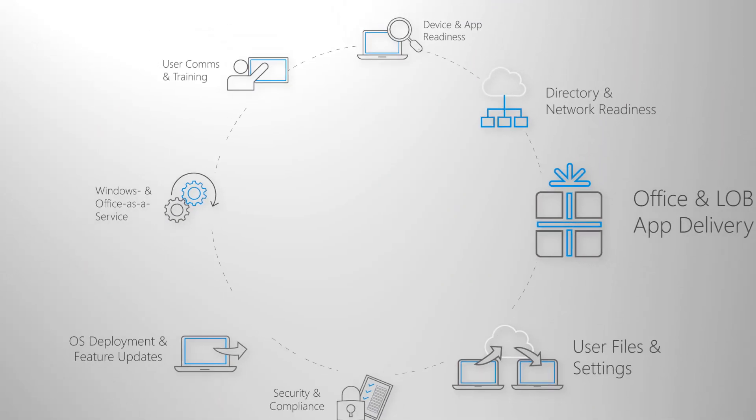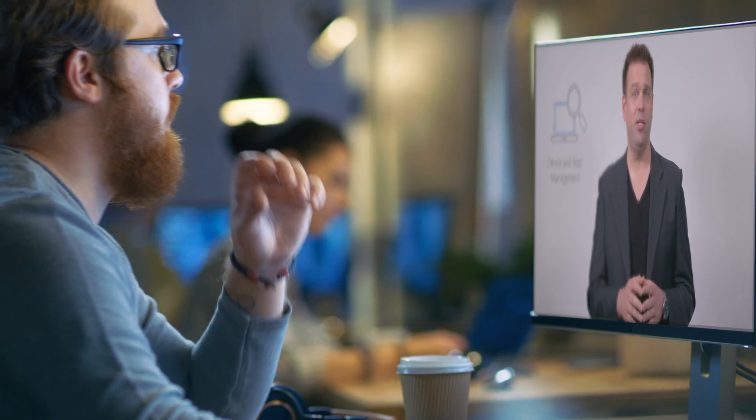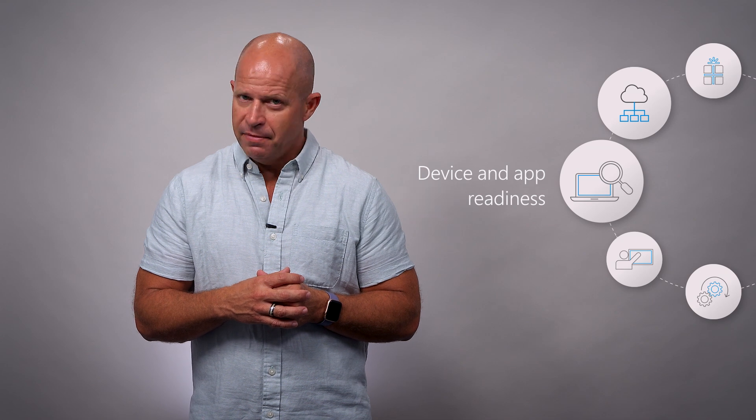You've seen all the deployment considerations to give you an idea of the steps and tools that we've built to help you get deployed using your preferred processes and tools. I encourage you to keep watching as we go deeper on each step in the deployment wheel on Desktop Deployment Essentials here on Microsoft Mechanics. Next up is device and app readiness. Thanks for watching.